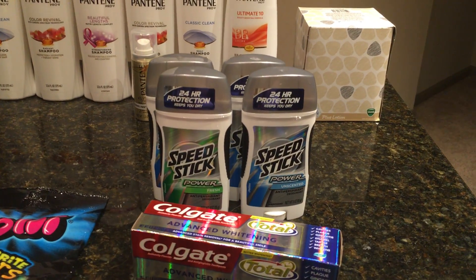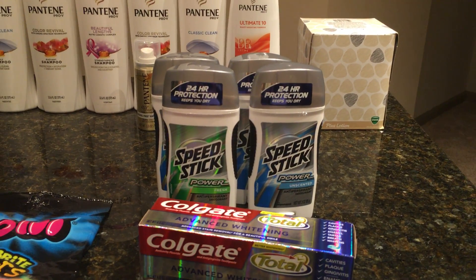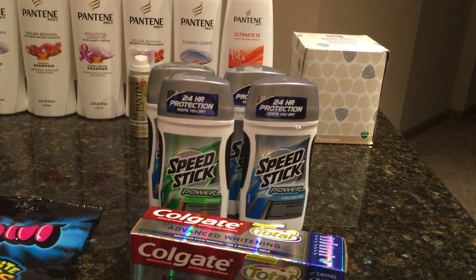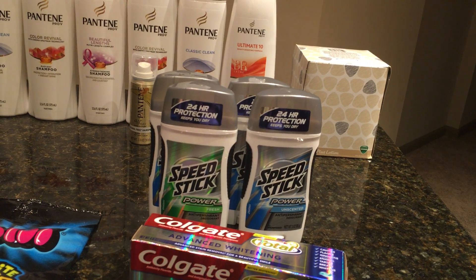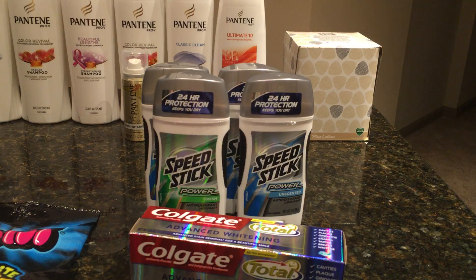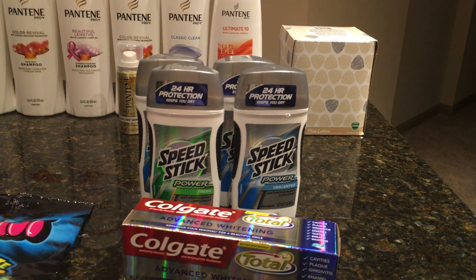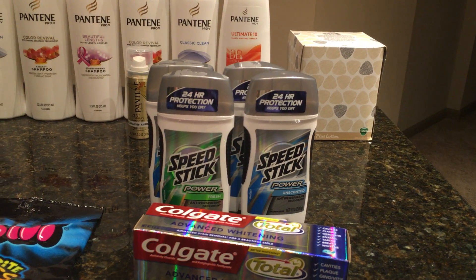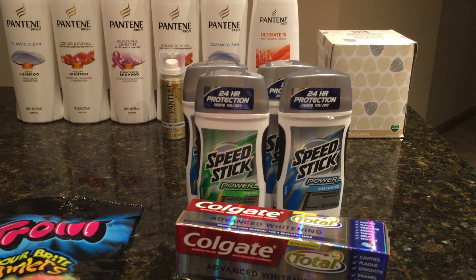For the Speed Stick — you can get men's or women's — you buy four at $2.75 each. We have a 50-cent coupon off each from the 8/28 SmartSource, and you'll get a $5 ExtraBuck back with four, making them just $1 each. Or if you have a $2 off of six coupon, that would obviously be much better.